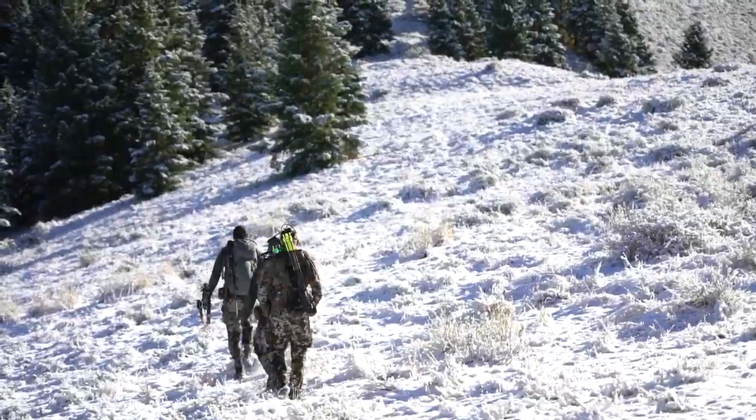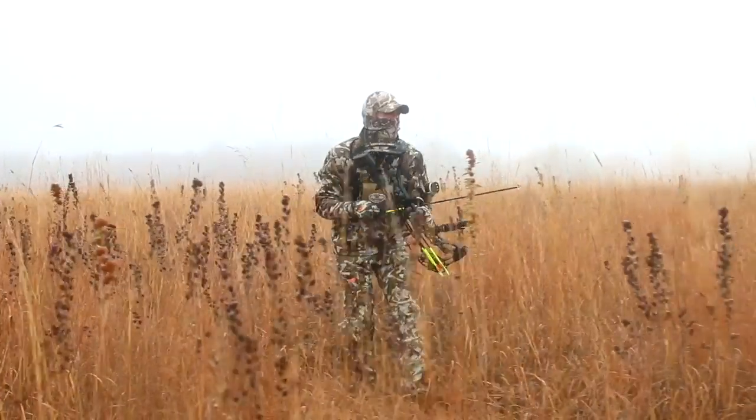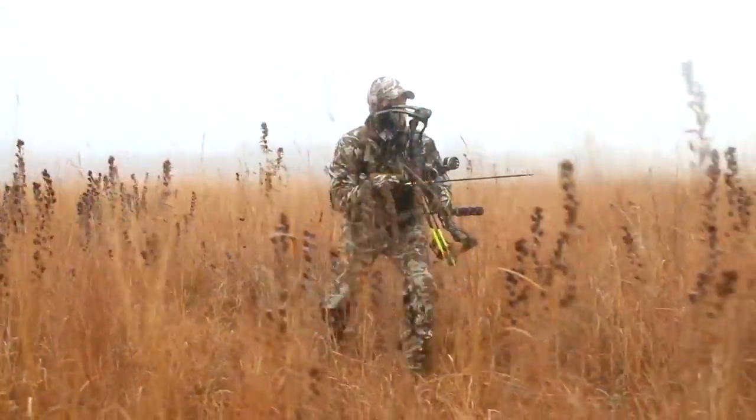Whether you are trudging through snowdrifts tracking late-season elk, or waiting for whitetails on a misty morning, the North Branch Pant is here for you.